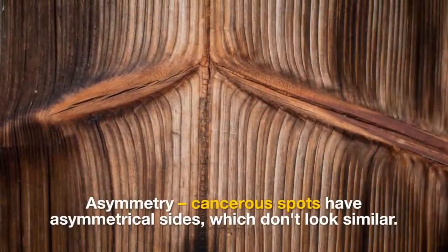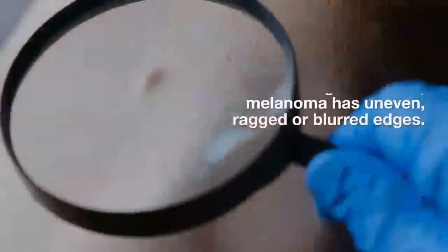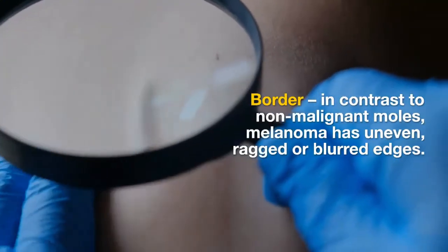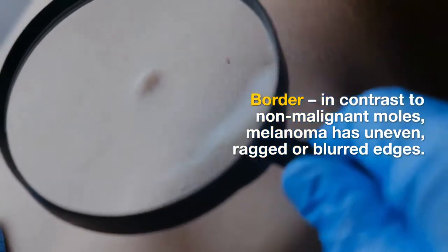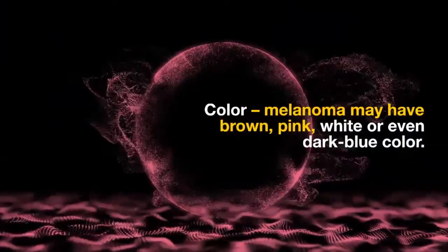Asymmetry — cancerous spots have asymmetrical sides which don't look similar. Border — in contrast to non-malignant moles, melanoma has uneven, ragged, or blurred edges. Color — melanoma may have brown, pink, white, or even dark blue color.